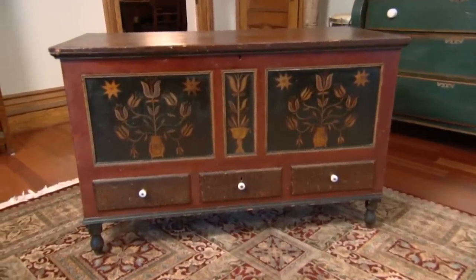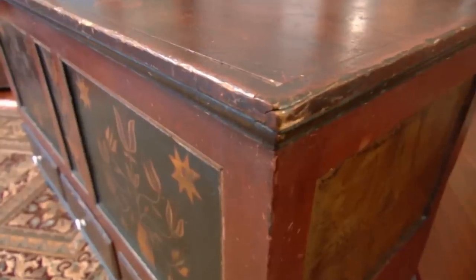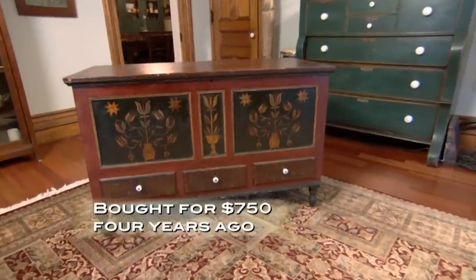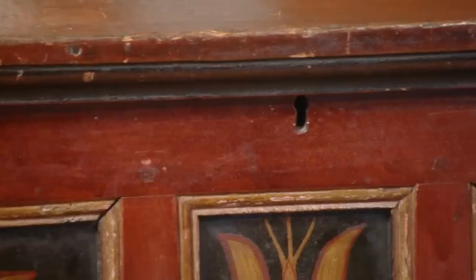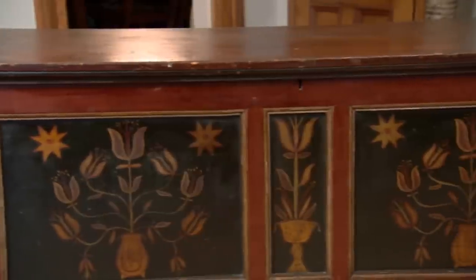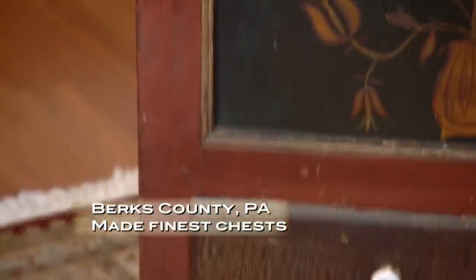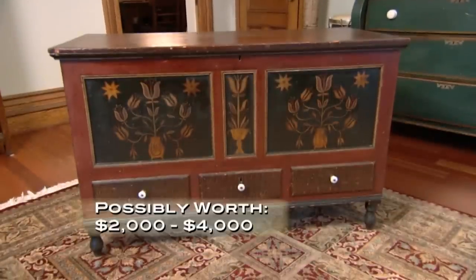Kari is waiting on furniture expert Bill Witkowski to appraise a dower chest she picked up a few years ago, hoping to double her money. Frequently known as hope chests, dower chests were seen as early as the 14th century and used by women to store linens, clothes, and china in preparation for marriage. The tradition came to America with German immigrants settling in Pennsylvania in the early 1680s; chests from that period have sold for hundreds of thousands of dollars.